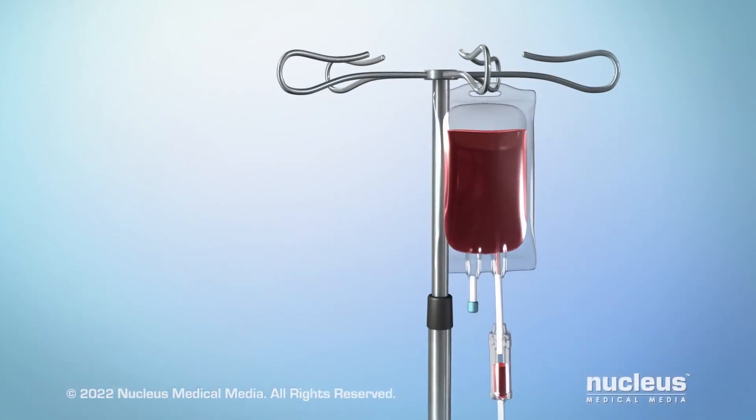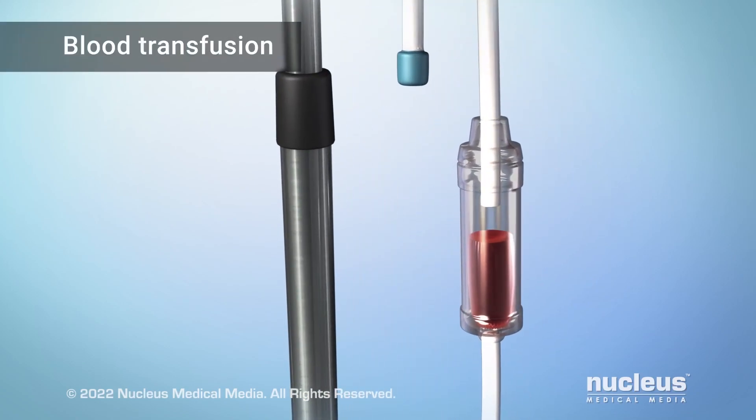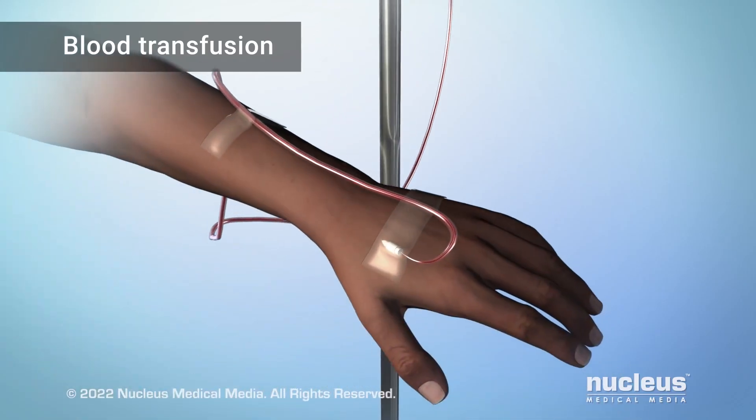If you have an episode of very severe pain, you may have a procedure called a blood transfusion. This replaces the sickle cells with healthy red blood cells.